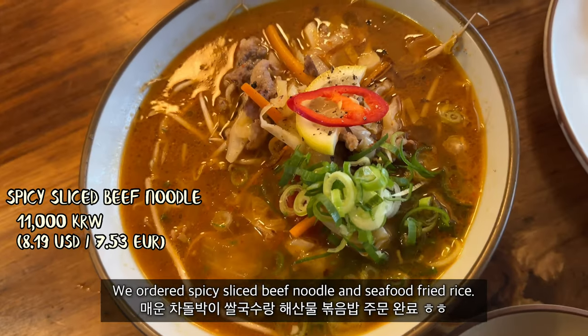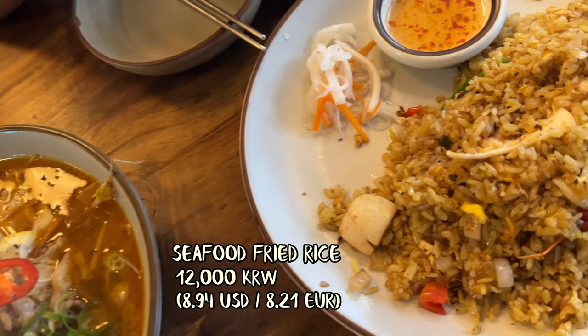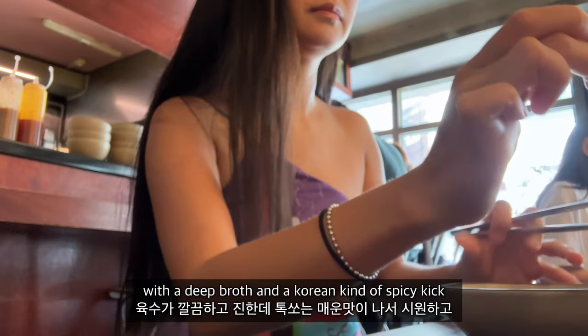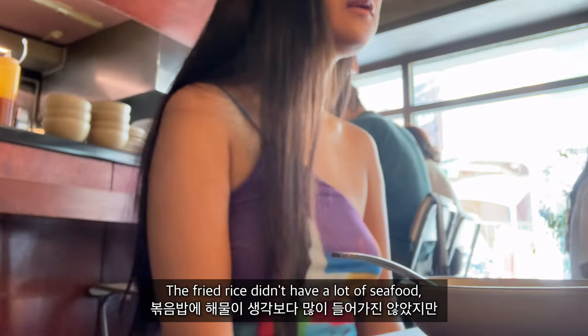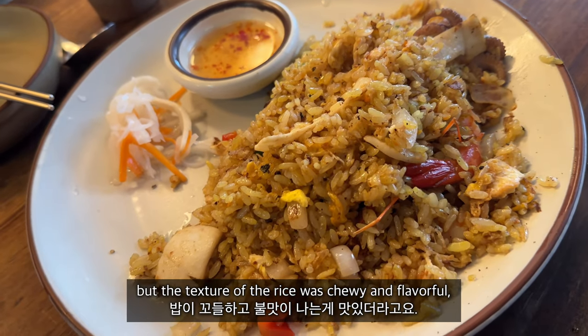We ordered spicy sliced beef noodle and seafood fried rice. The spicy noodle dish had a mix of Vietnamese and Korean flavors with a deep broth and a spicy kick. The fried rice didn't have a lot of seafood in it, but the texture of the rice was chewy and flavorful.